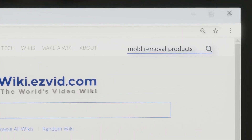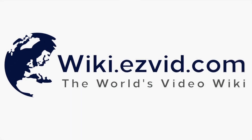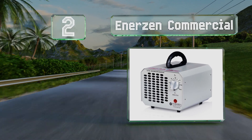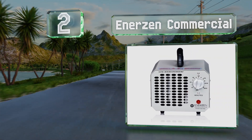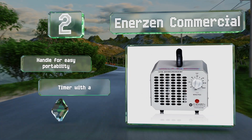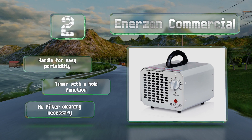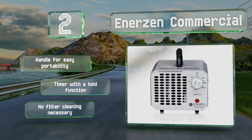At number two, for large-scale jobs, the NSN Commercial is an air purifier that's capable of clearing out big rooms quickly. It puts out 6,000 milligrams of ozone per hour, and the robust fan is more than up to the task of pushing that into every nook and cranny. It comes with a handle for easy portability and a timer with a hold function. It's not necessary to clean the filter.